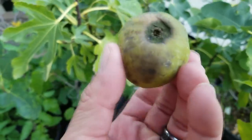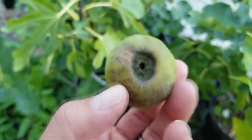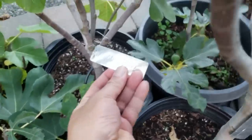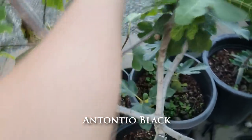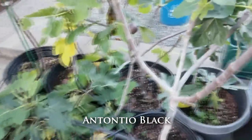I don't know if it's ripe. That bottom looks a little ugly — that's what it looks like — but we're going to try it out anyways. This one is called Antonio Black. I don't think I had this fig in the best condition for ripe figs, but here it is.